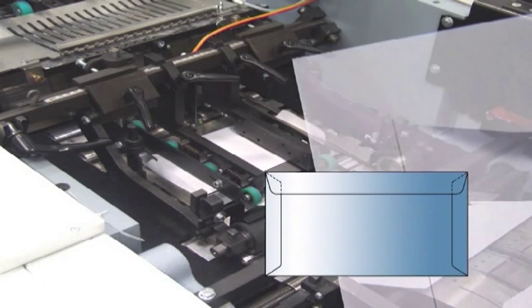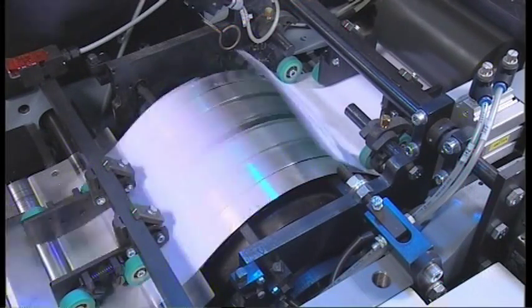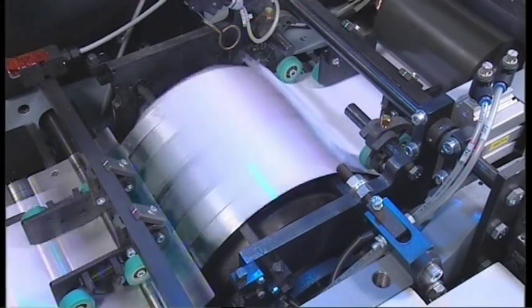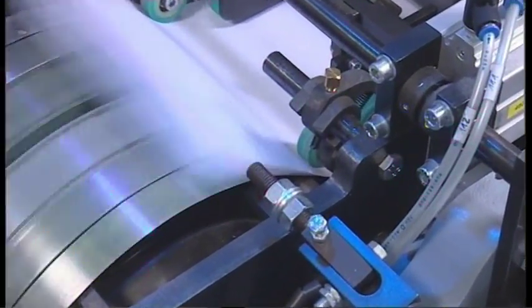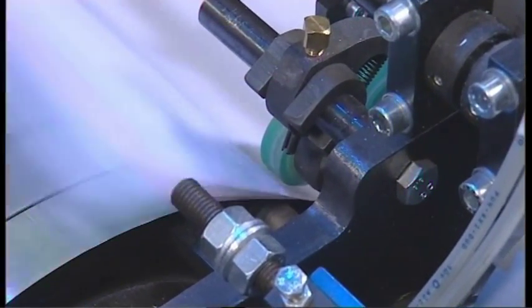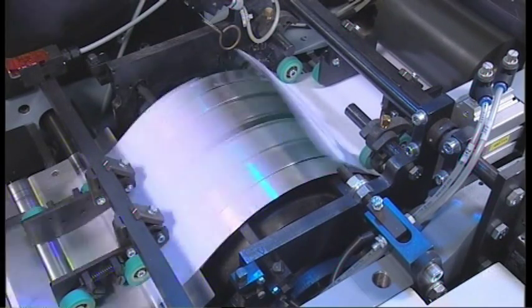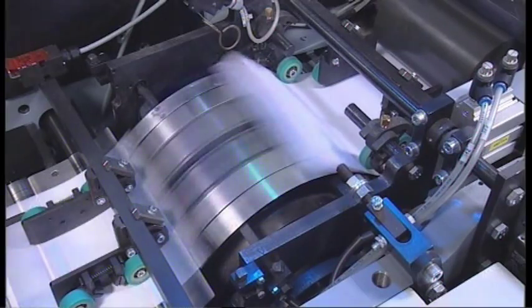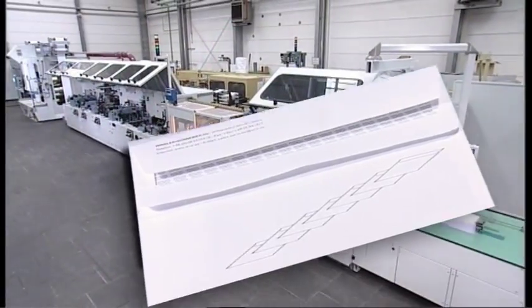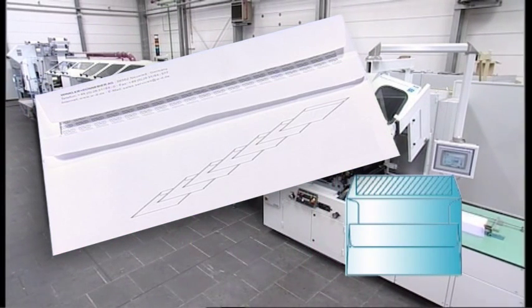Folding tools for outside side flaps can be used as an option. The staggering section in the new 102 RE is also equipped with a servo motor, another advantage for a format change. In the 102 RE, the gumming of the seal flap is done with a roller gumming unit for dextrin gumming. Additional equipment is also available, for example, for the production of self-sealing envelopes with back-folded bottom flap cut-off.